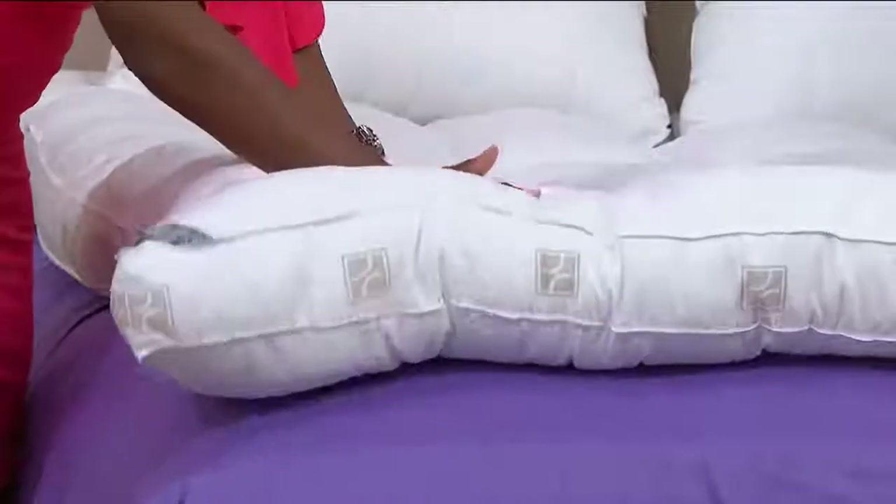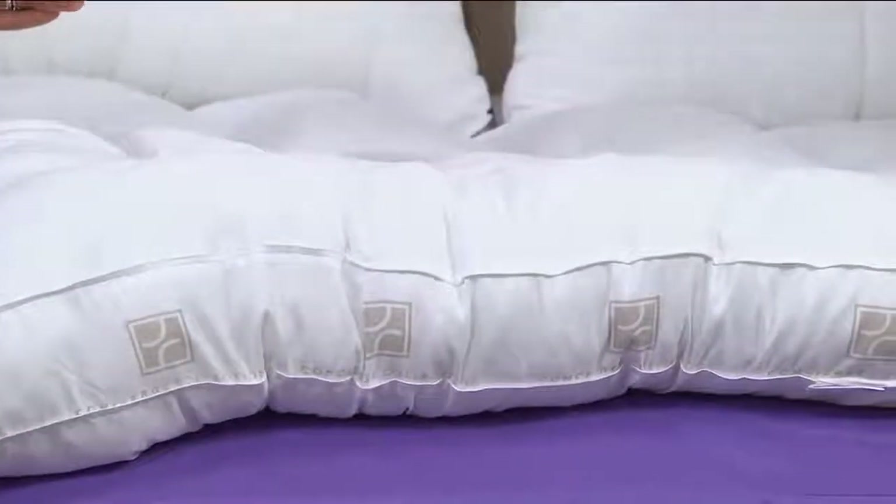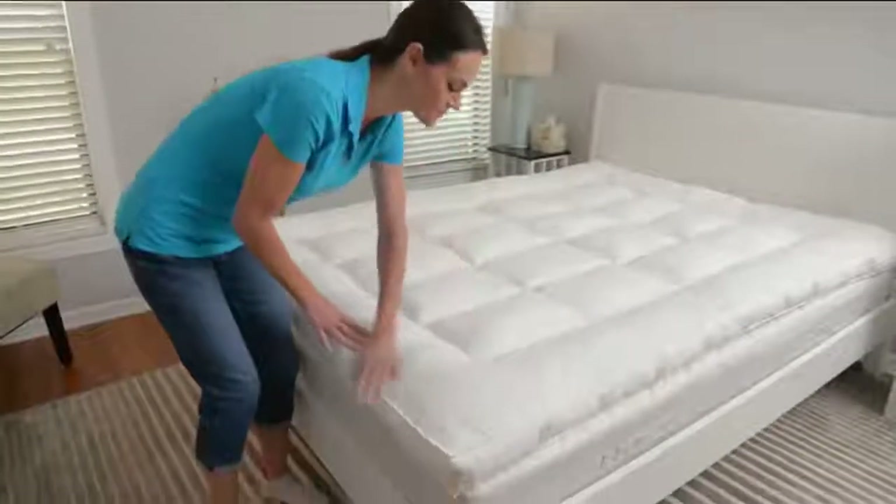Let me just tell you — this, for that little bit of extra money that you will spend, because you can buy mattress toppers for less money, you're not getting this. It is water resistant. It is absolutely more lofty, more cushy, more comfortable, more supportive. And it feels so amazing when you lay down on it — it's literally like sleeping on a cloud.